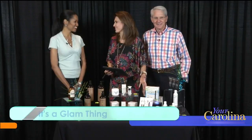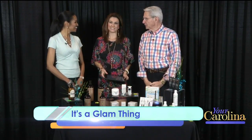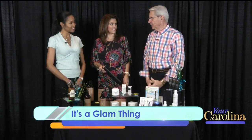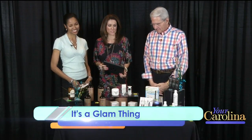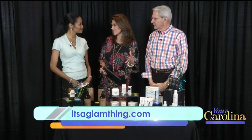Welcome back to Your Carolina. You got a problem, Ms. Enya's gonna fix it — at least when it comes to beauty. You can fix it all. I had a flat tire over the weekend, could you fix that? I can fix a flat tire. Enya Flack, it's a glam thing, always provides great tips and sometimes introduces us to products that we didn't even know exist.